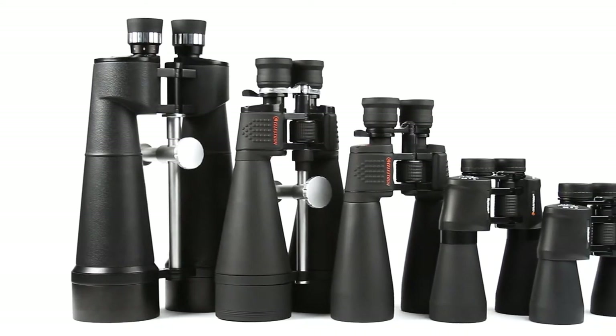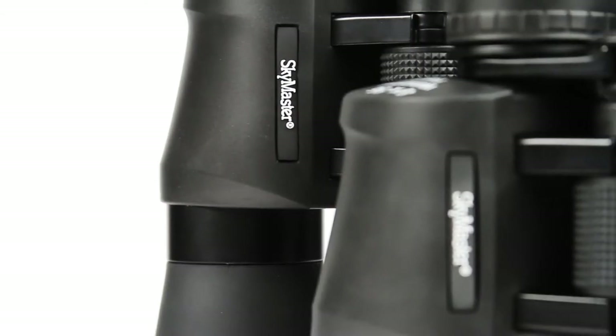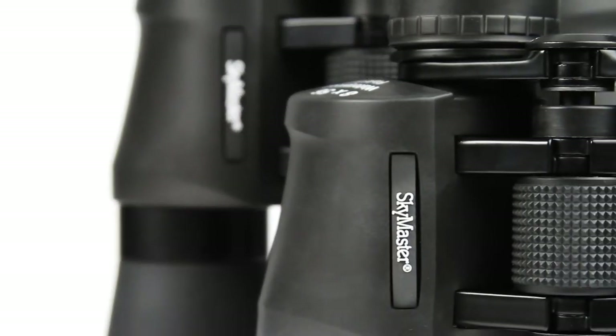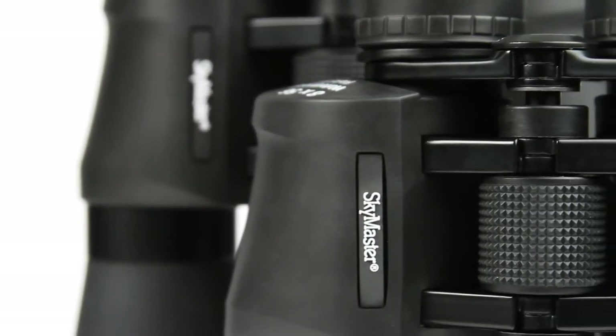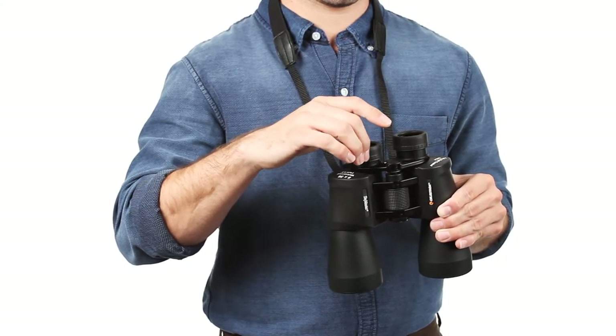Finding the best product that fits your budget can be a challenge. However, there are many products available to choose from, each with different characteristics, benefits, and prices. To help you make an informed decision, I did extensive research, read tons of reviews, and compiled a list of the best binoculars for long-distance viewing from reputable brands.